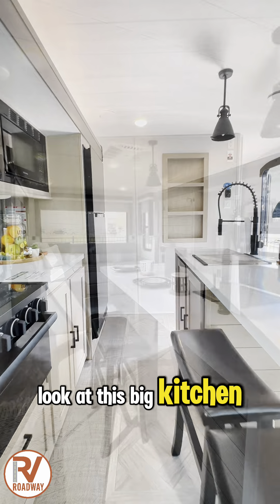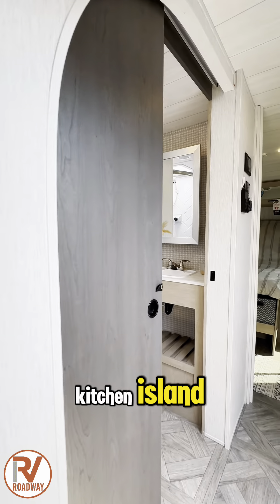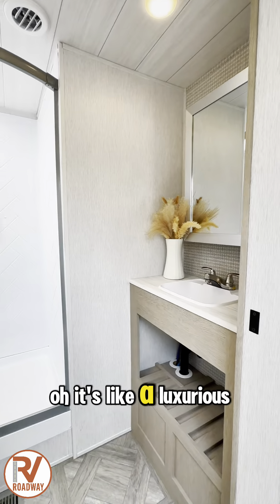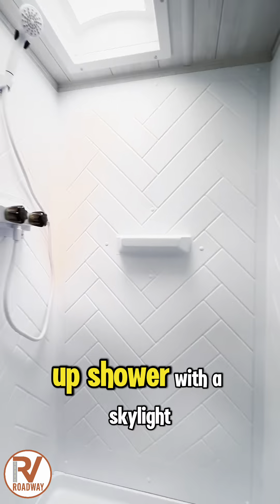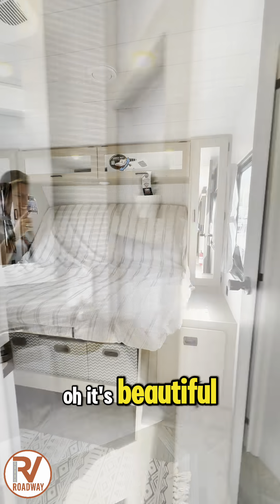Look at this big kitchen — a perfect living area setup with a beautiful kitchen island. And getting into the bathroom, it's like a luxurious hotel. A stand-up shower with a skylight, a foot flush toilet with a medicine cabinet. It's beautiful.